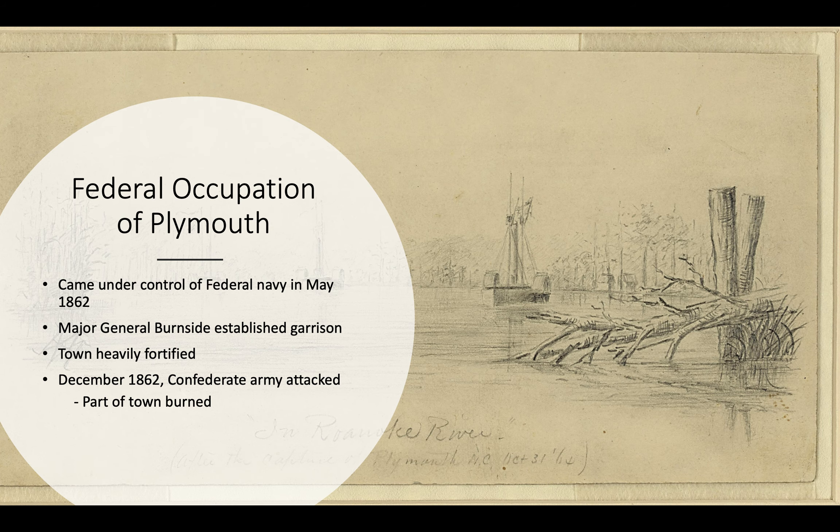Plymouth came under federal occupation in May of 1862 when the Navy arrived. Major General Burnside quickly established a garrison in the town, and over time the town became heavily fortified. In December of 1862, the Confederate Army attacked Plymouth. It did not retake the town; however, Confederate infantry did move into the town, and part of the town caught fire and burned due to supporting naval gunfire from federal gunboats.